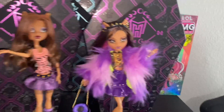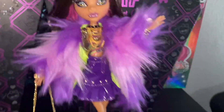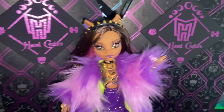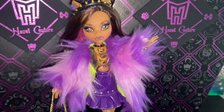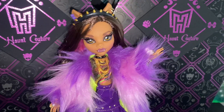But what do you guys think of the new Haunt Couture Claudine? I personally really do like her. I will say she probably is my least favorite of the line — no tea, no shade. But I really do appreciate all the details that went into this Haunt Couture Claudine, and she's definitely one of my favorite dolls in my collection, just not my favorite of the Haunt Couture line. So I will see you guys in another episode. Take care, bye-bye now.